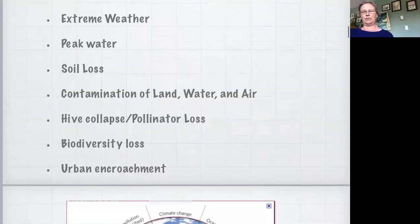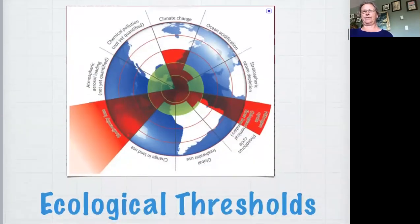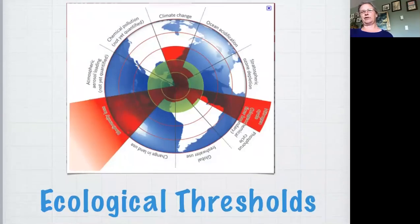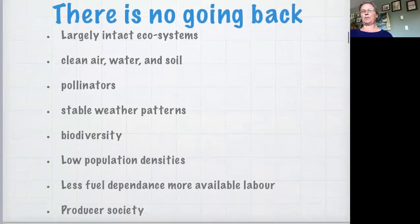This is actually even old now - a diagram of ecological thresholds. If you look at it, the only things we actually look like we're doing well on are things that we don't have measurements for. We've got some serious problems but I'm not going to go into the bad news. Everybody knows how serious things are. The thing I want to emphasize is that there's no going back.